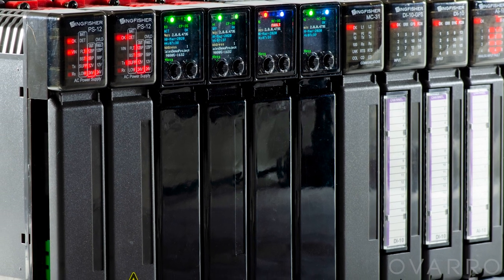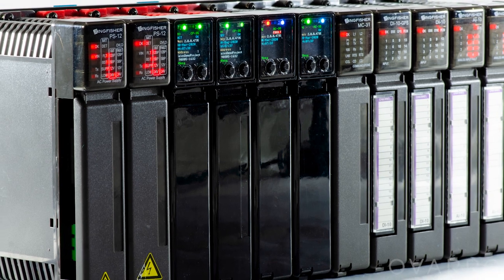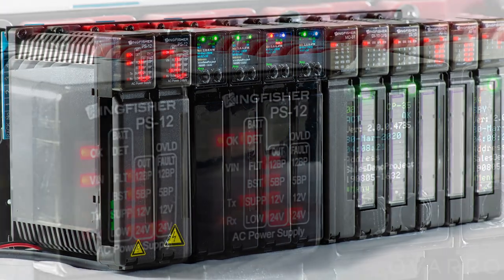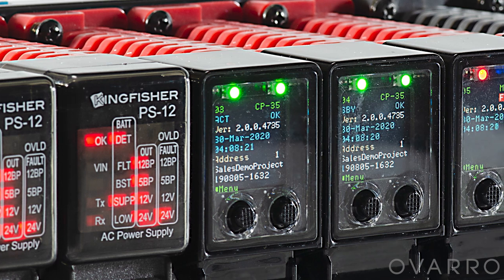First and foremost, the Kingfisher Plus RTU is a process controller. This is not a simple communications gateway, but a complete site control system. It is fully programmable using ISOGRAPH 6.5, an industry standard IEC 61131-3 platform.